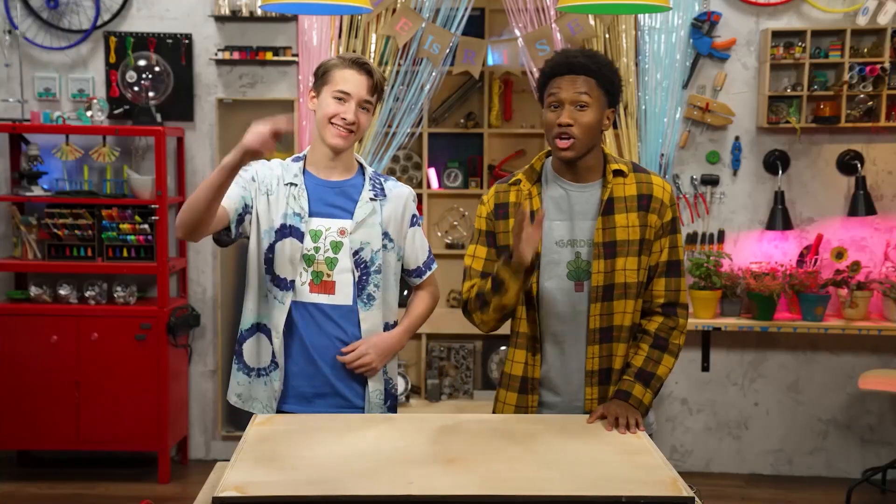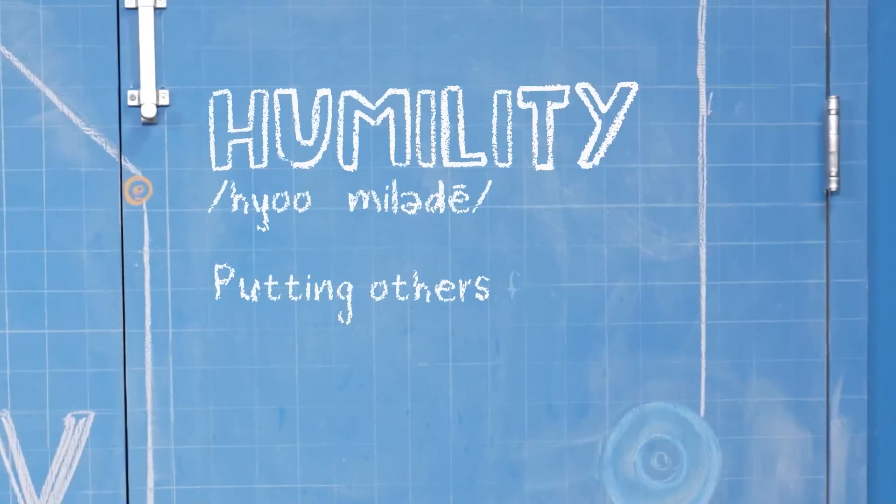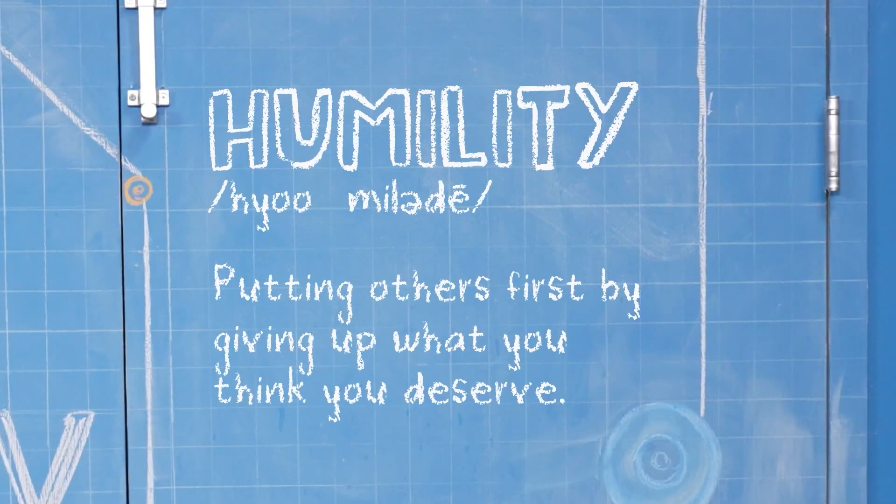Hey, I'm Carter. And I'm Zeke. We're talking about humility, which is putting others first by giving up what you think you deserve.